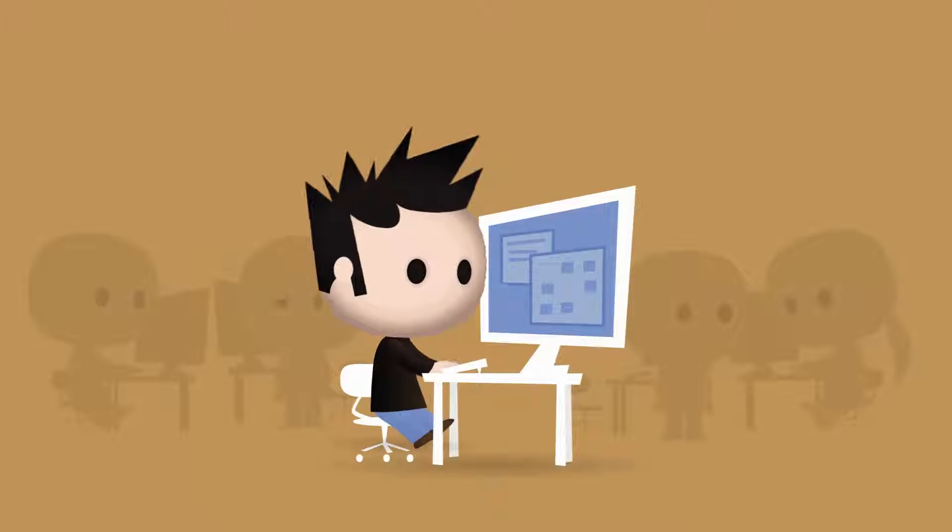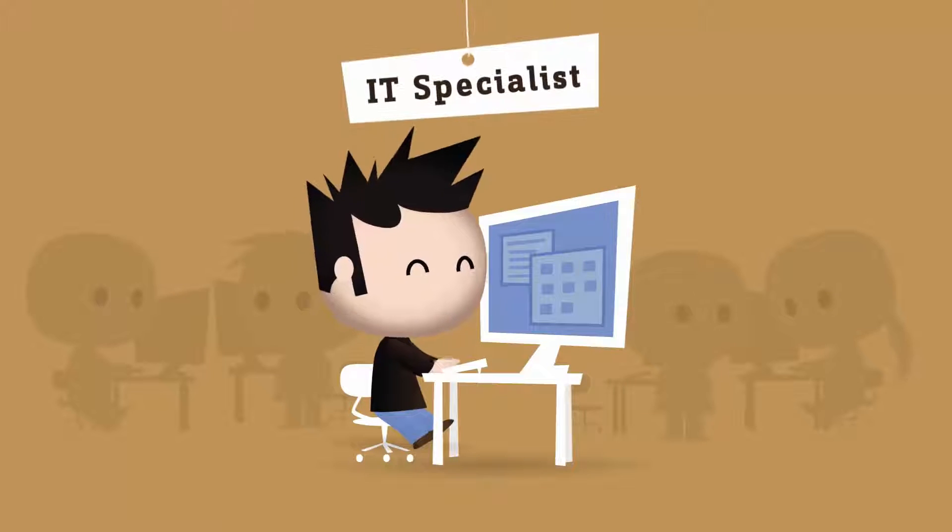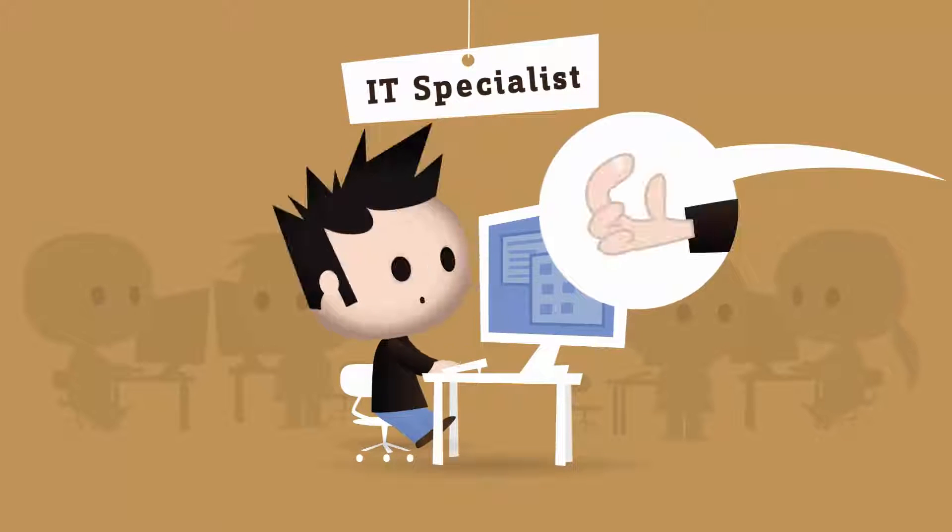Coding, manual testing, fixing bugs, deployment, reporting, and so on. A day like any other day. A day in the life of an IT specialist.